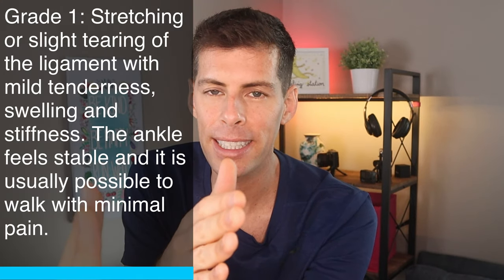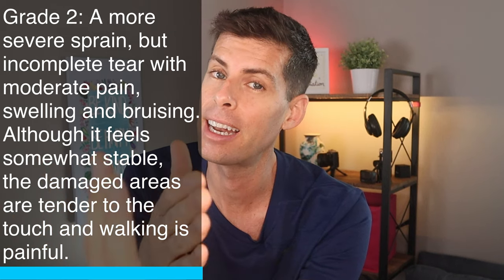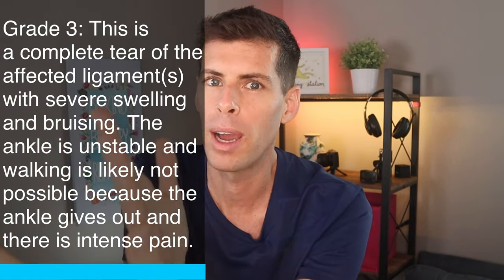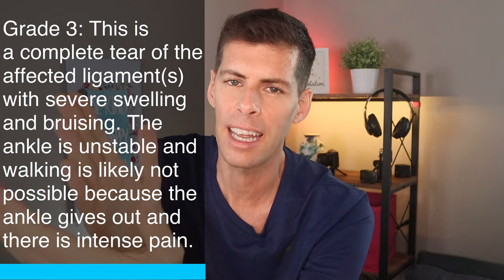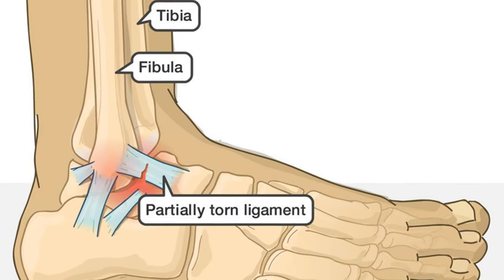When you roll an ankle, you are stretching out the ligaments. If you just stretch the ligaments, that is a grade one sprain. If you tear the ligaments slightly, that's a grade two sprain. And if you tear the ligaments completely where you really don't have control of your ankle anymore, that's a grade three sprain. The doctor I spoke to yesterday told me I sustained between a grade one and grade two — so there was a little tearing of my ligaments.